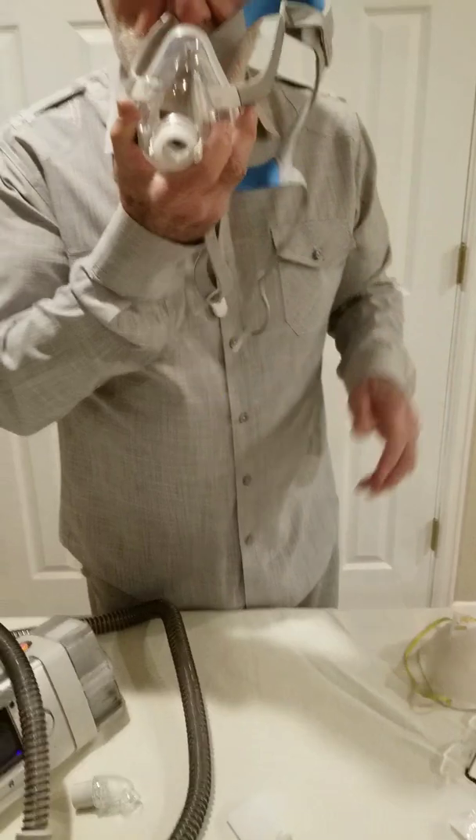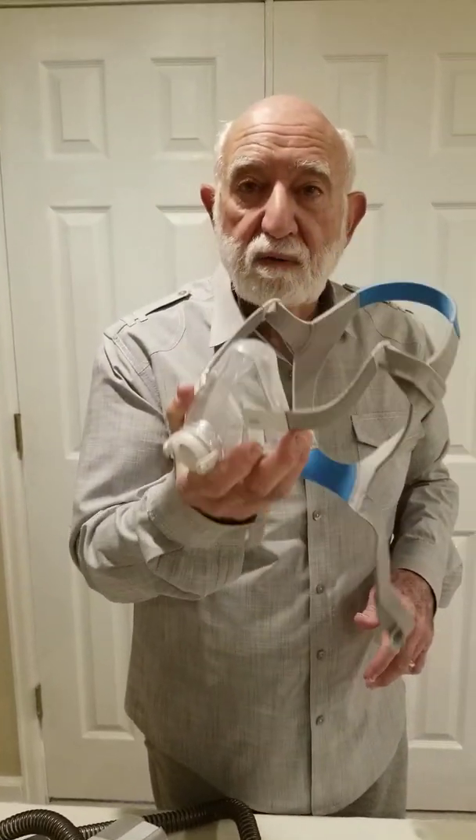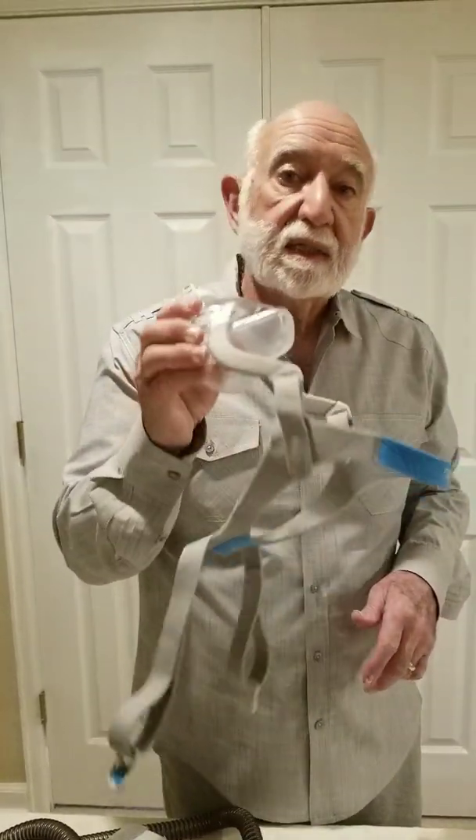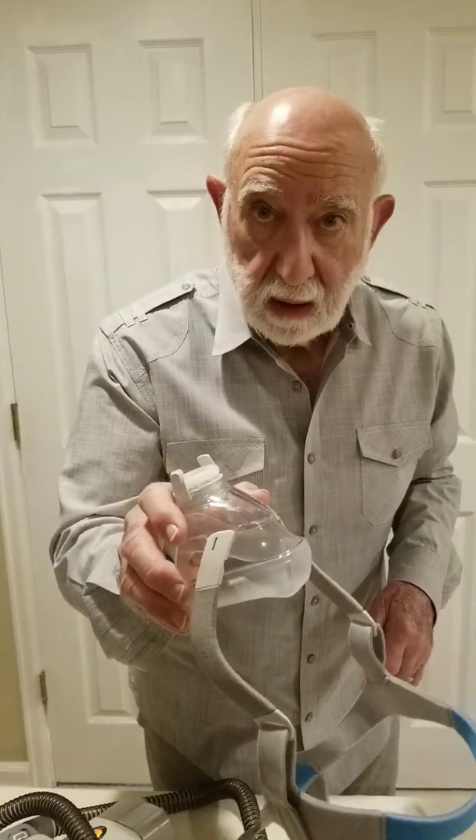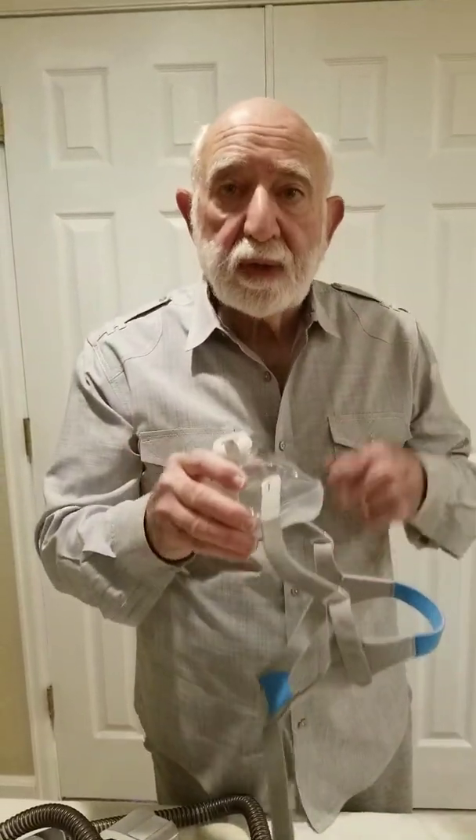then you have a COVID-19 mask that is not only reusable, but can be gas sterilized and can be used over and over again.